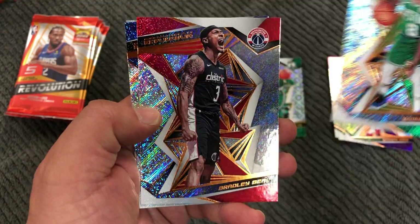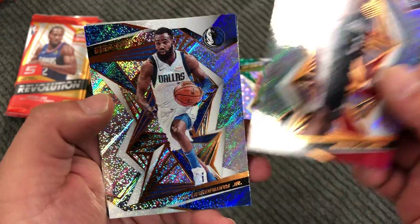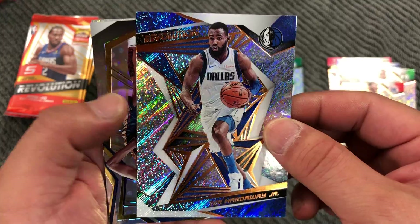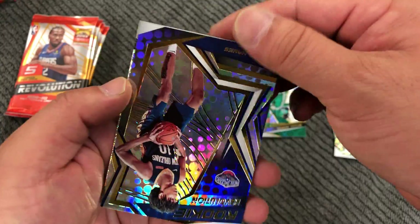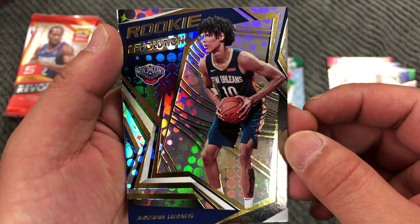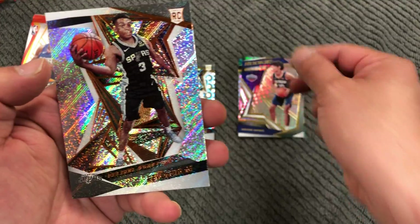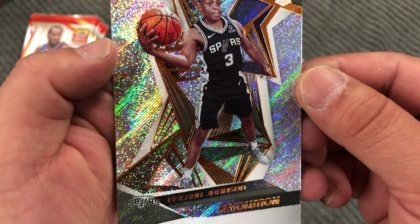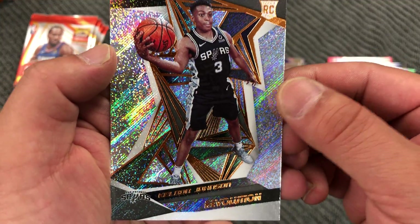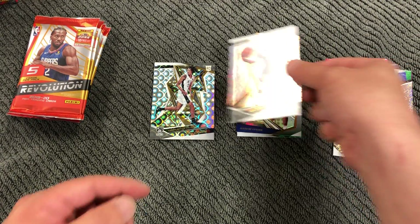Kimball Walker. Brad Beal. Tim Hardaway Jr. Jackson Hayes, Rookie Revolution. And Keylon Johnson — his cards are so shiny it's hard to read. The rookie's here.